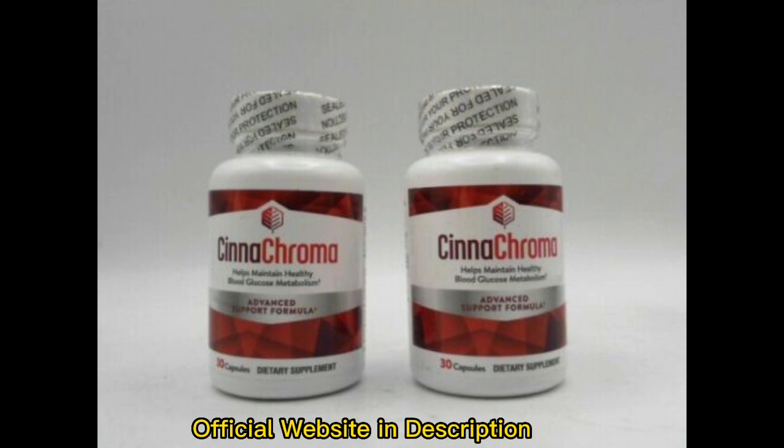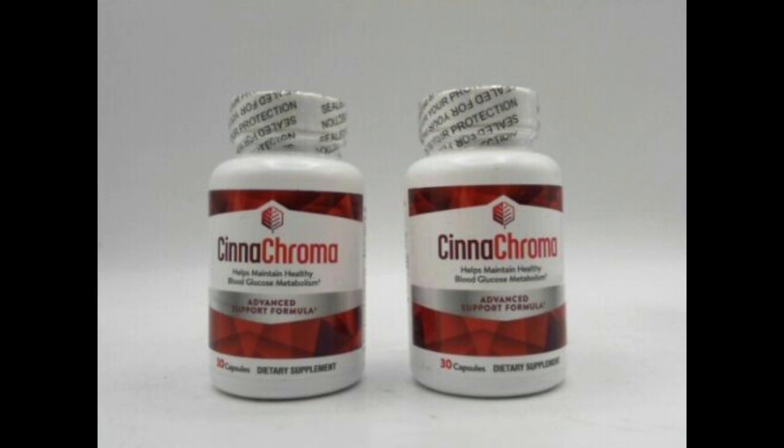Cinechroma promises to naturally balance your blood glucose levels. Continued usage of Cinechroma, according to Joe Barton, will help you lessen your reliance on diabetes drugs. Cinechroma boosts your metabolism and helps you burn fat even if you aren't exercising. Cinechroma also keeps you active and productive by providing your body with energy for longer periods. Cinechroma helps to prevent diabetes by lowering blood sugar levels.